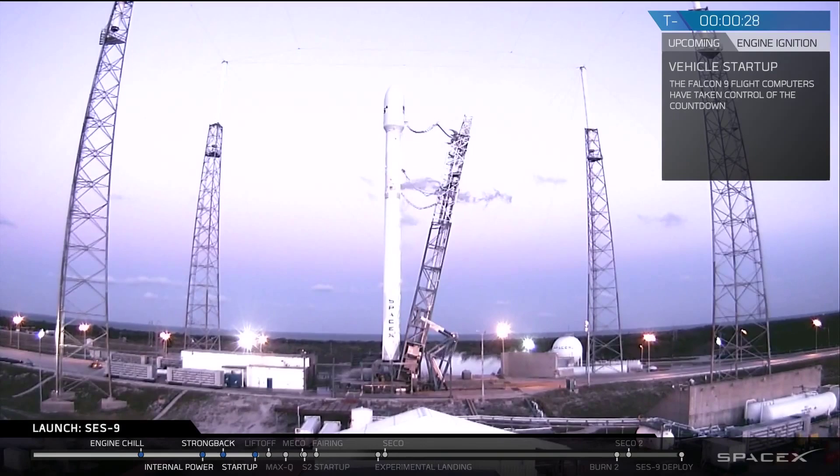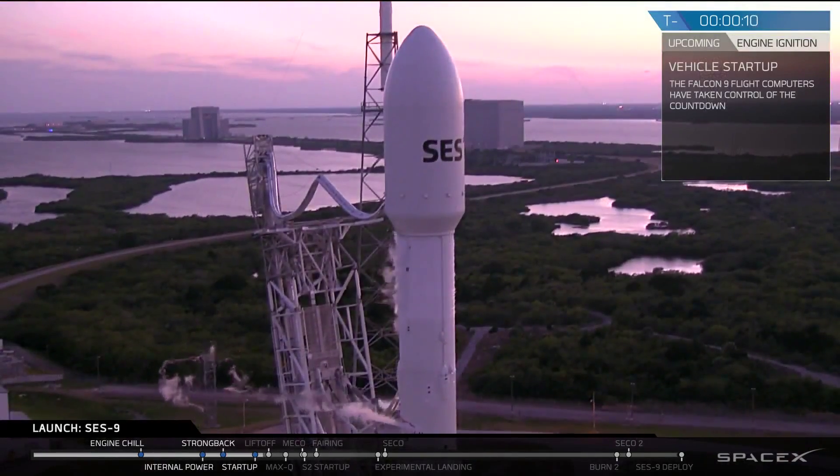T-minus 30. T-minus 20. Stage 1 tanks pressing for flight. T-minus 10.